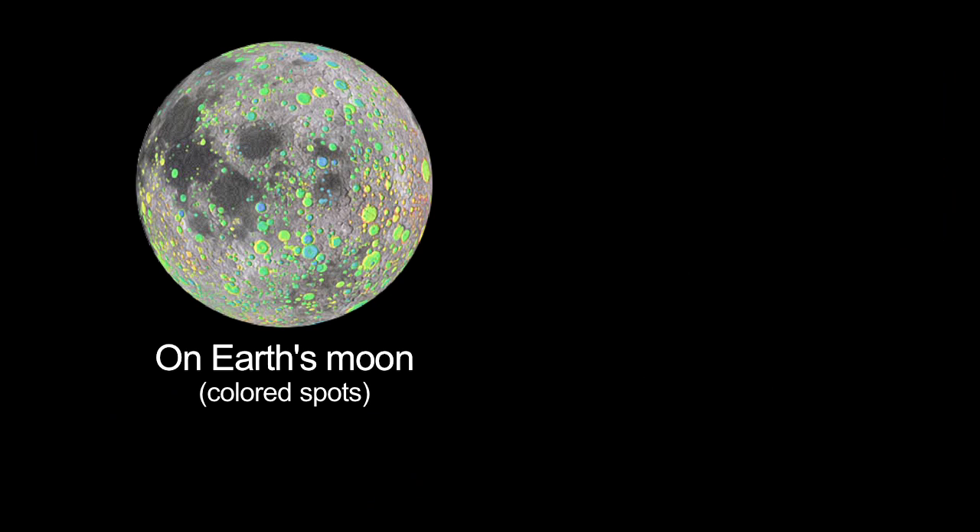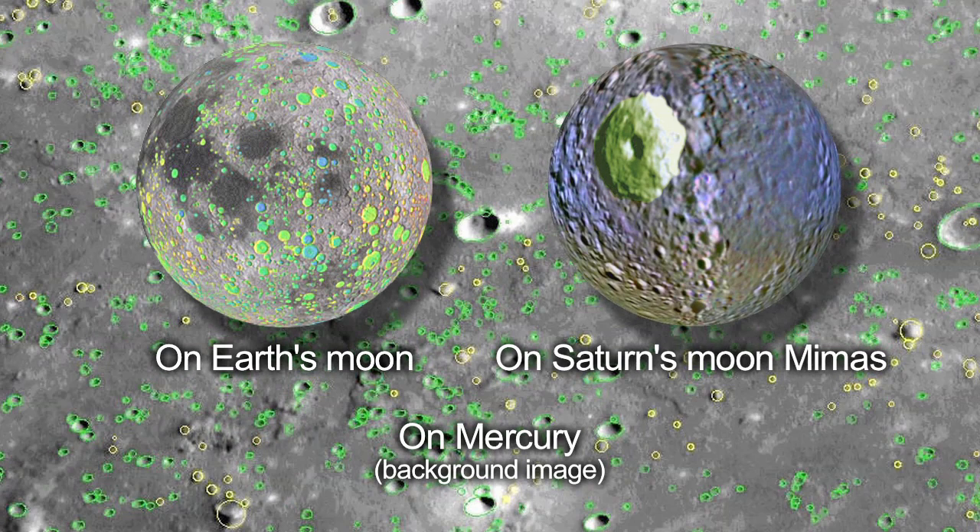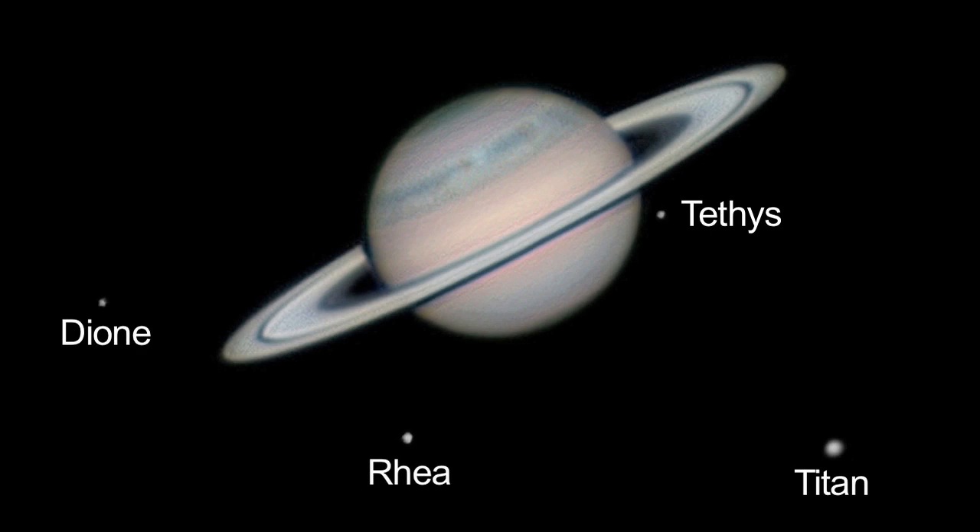Most impact features on many of the moons and planets can't be seen by amateur telescopes. You'll have to look at mission images for those. When you're not looking at craters this month, turn your eyes toward Saturn.